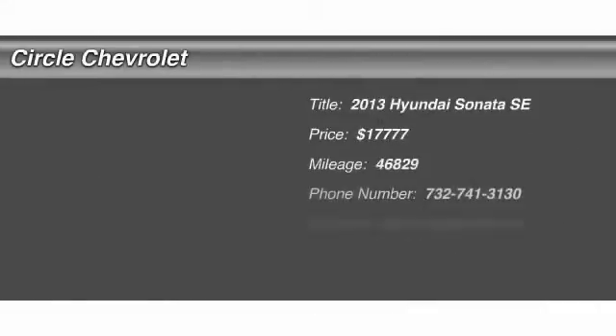The 2013 Hyundai Sonata has a long list of technologically advanced interior features and options that make driving safer, more convenient, and much more fun.